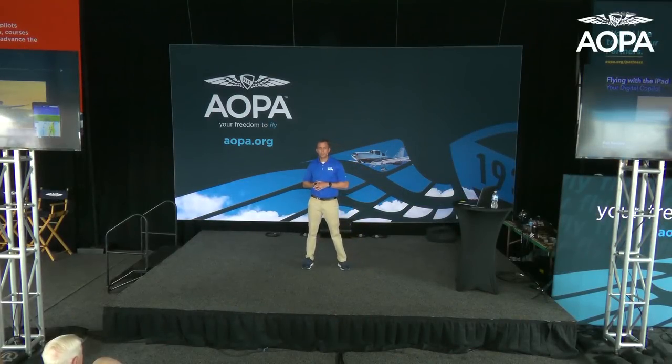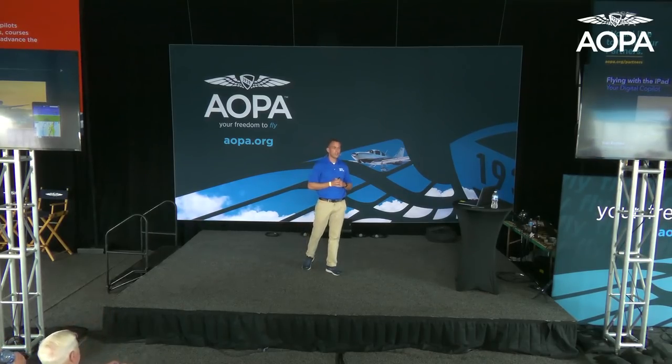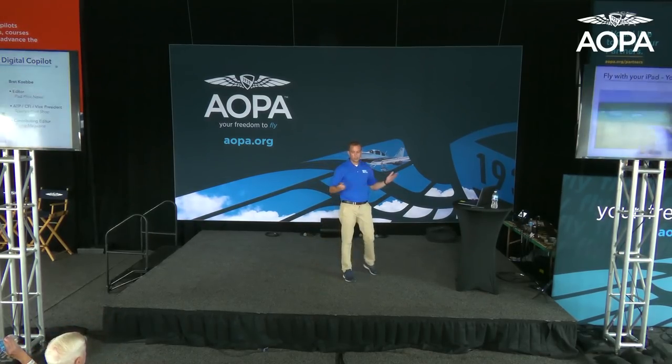Hello. Welcome, everyone. Today's presentation is generically titled Flying with the iPad, but it's going to be so much more than that. We've got a lot to discuss as it relates to mobile technology in the cockpit. First, a little bit about me. My name is Brett Coby, primarily with Sporty's Pilot Shop. Also editor of an online publication called iPad Pilot News, which I'll talk more about here in a minute.